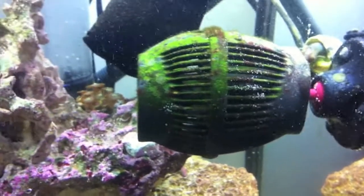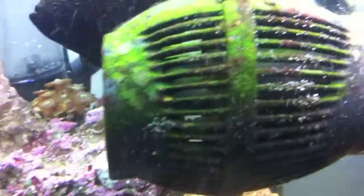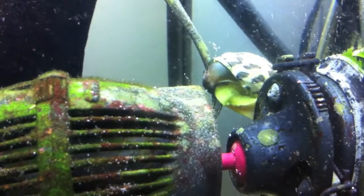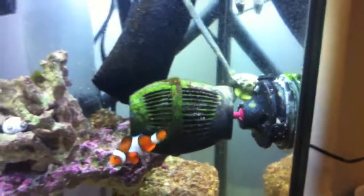Hey guys, how's it going? Just making a quick video to prove if snails are worth it or not. Here's a before with my powerhead, and you can see the snails there, so we'll see if they are actually worth it.